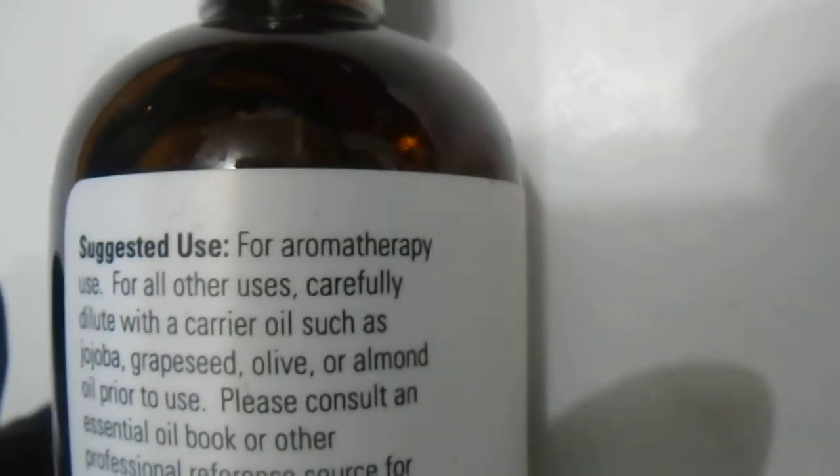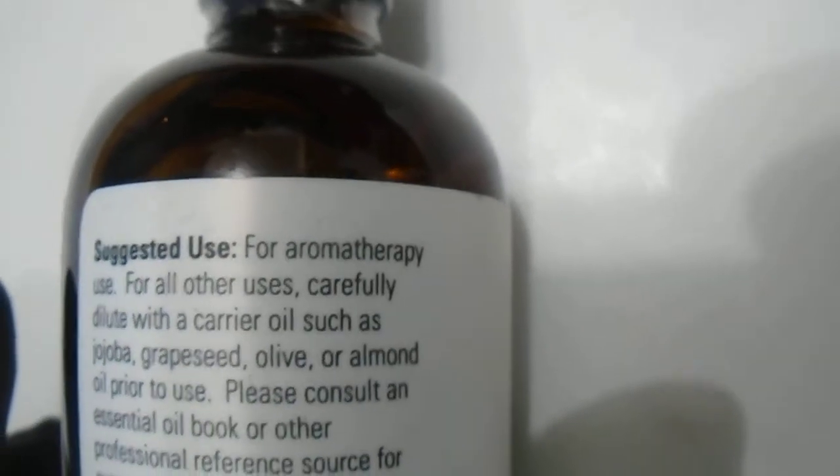Just giving you guys a quick 360 view of the product. The suggested use says right here: for aromatherapy. For all other use, carefully dilute with a carrier oil such as jojoba, grapeseed, olive, or almond oil prior to use. So these are natural oils.